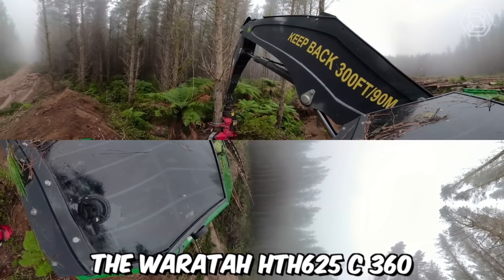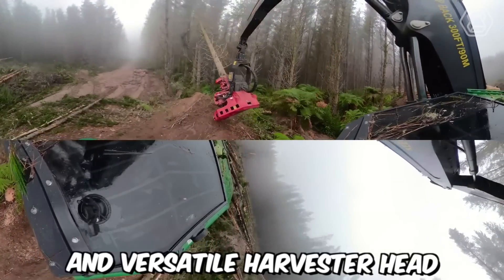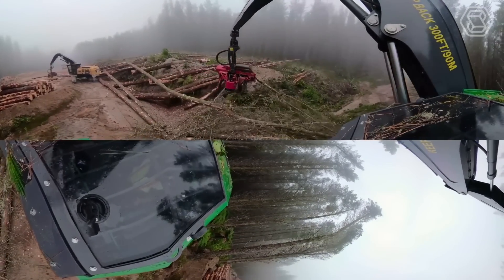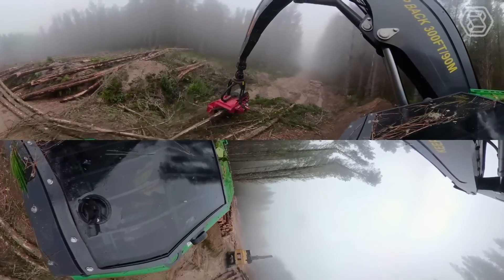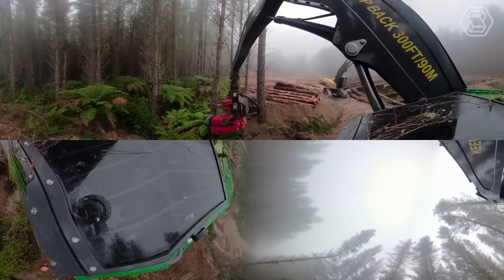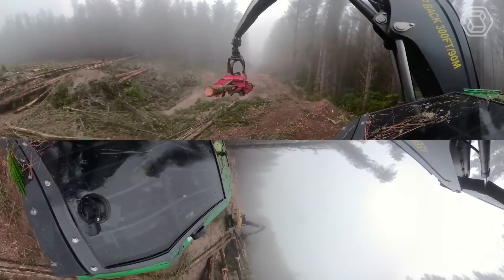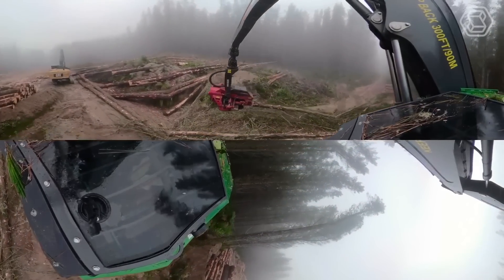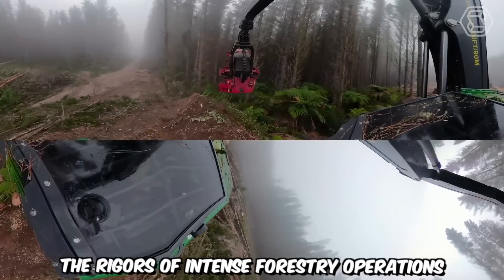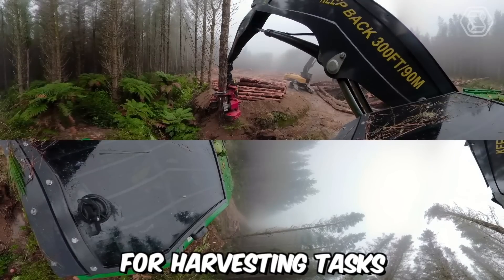The Warata HTH 625C 360 is a highly advanced and versatile harvester head designed for the forestry industry. It is specifically designed for use on wheeled or tracked harvesters, offering compatibility with a wide range of forestry machines. Its robust construction and high-quality components ensure reliability and longevity even in demanding working conditions, providing a reliable solution for harvesting tasks.